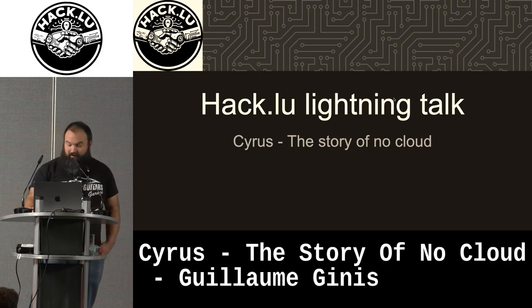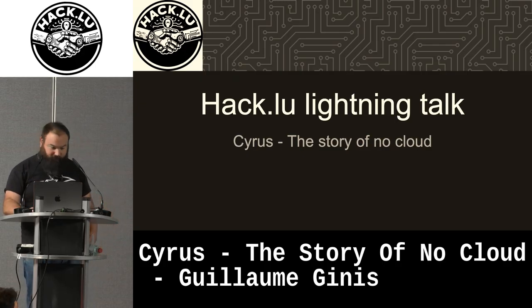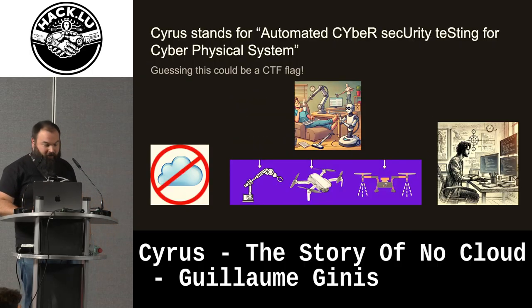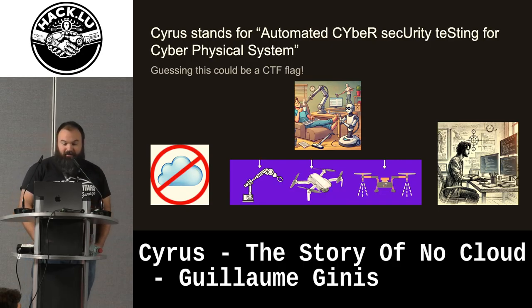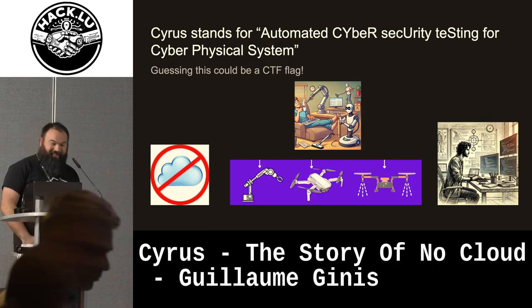Hello, I'm Guillaume Ginis from the CETIC. I will tell you about one of our assets, because we have developed Cyrus. So Cyrus, despite the name, is totally not about cloud — it was automated cyber security testing for cyber physical systems. I guess no one would have guessed that.